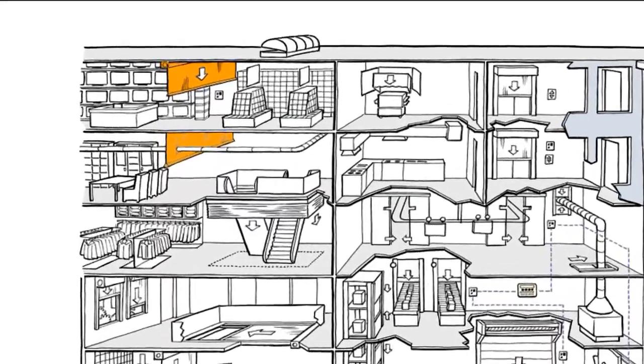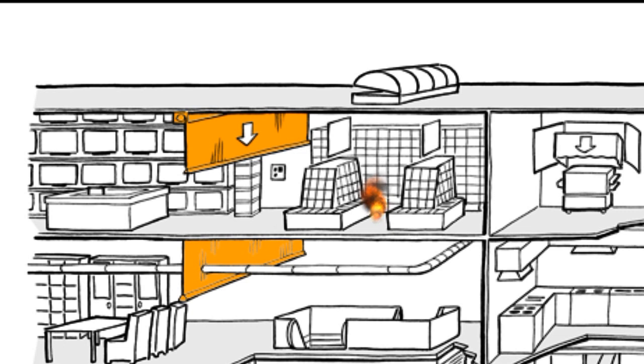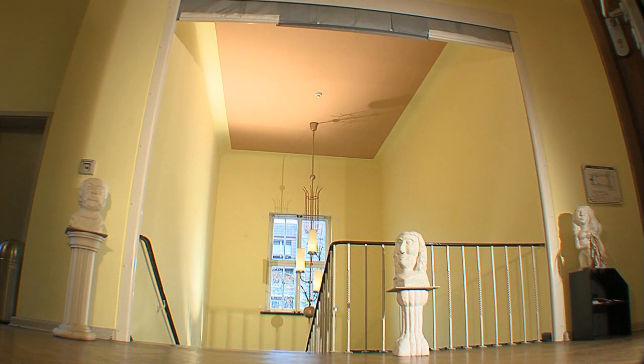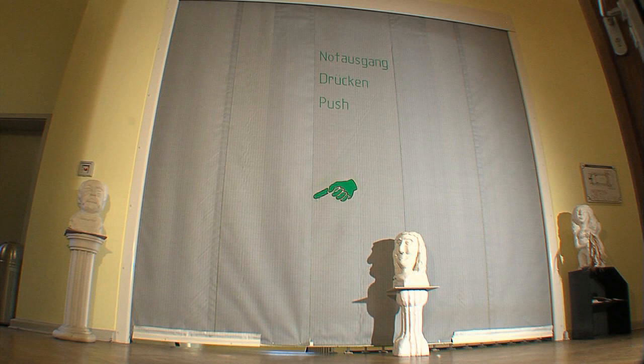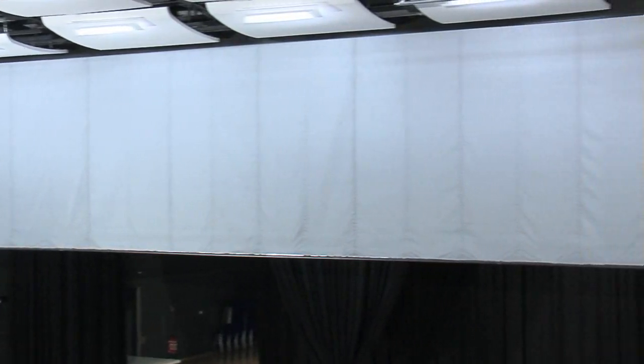Smoke barriers are an important part of a preventive smoke extraction concept. In the event of a fire, they limit the uncontrolled spreading of combustion fumes within a building. Automatic smoke barriers successfully restrict the spreading of smoke across an area and channel the smoke in a predefined direction.